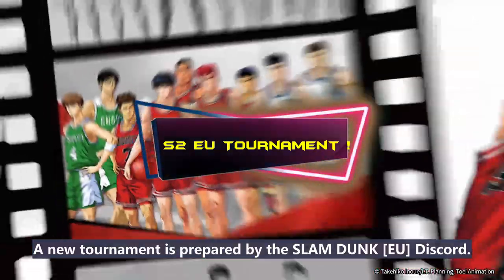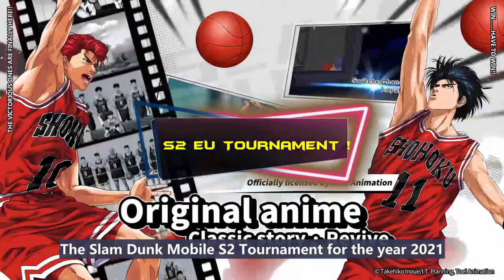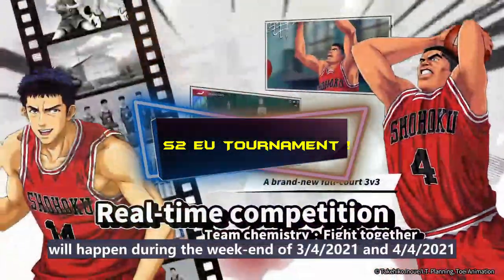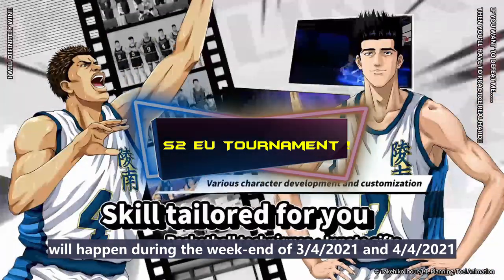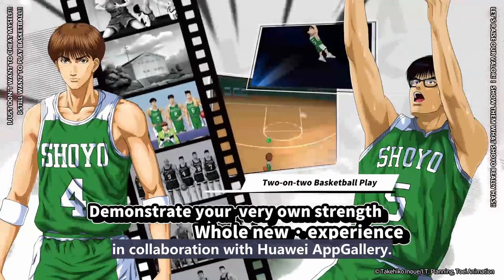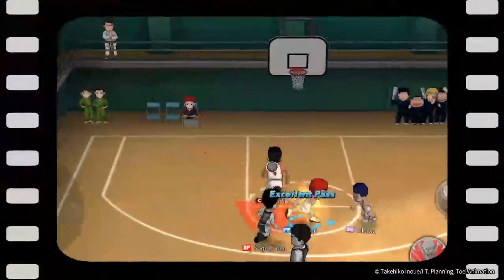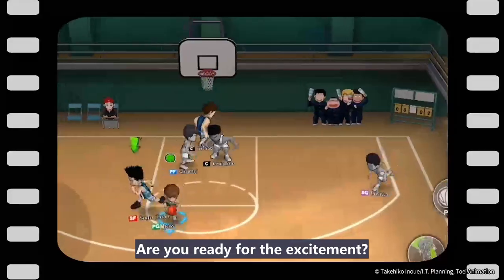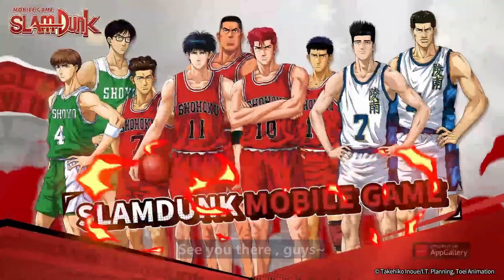For EU players, a new tournament is prepared by Slam Dunk EU Discord — the Slam Dunk Mobile Season 2 Tournament for 2021 will happen during the weekend of 3rd and 4th of April 2021, in collaboration with Huawei App Gallery. Join Tensai Cento's Twitch channel where you could get up to 200 gift codes during the whole tournament. Are you ready for the excitement? See you there!